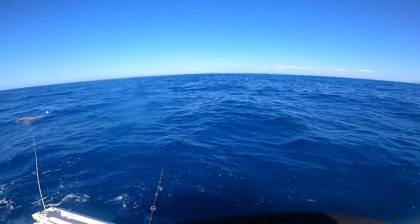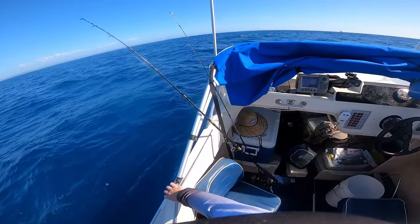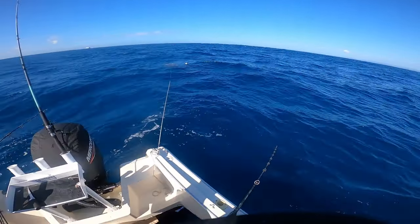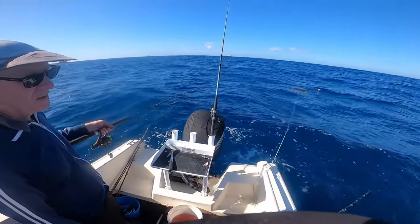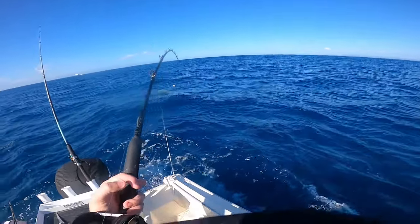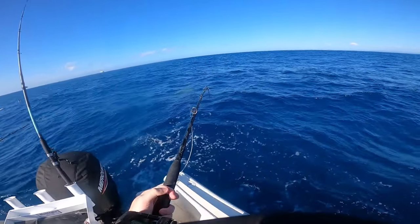We were coming towards the end of that drift and the fish on the sounder was starting to thin out, but I was still lucky enough to put my bait in front of one. Good fish, good fish on the drop - stay up, stay up! No, don't go down there. This is a good fish, yeah.